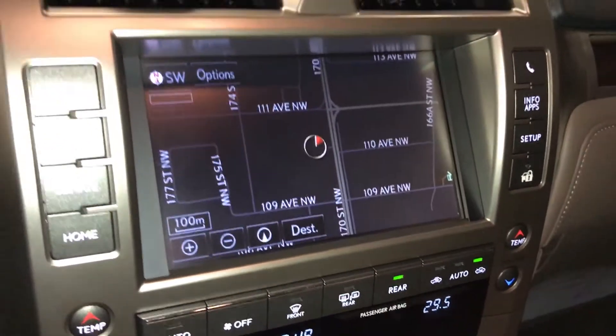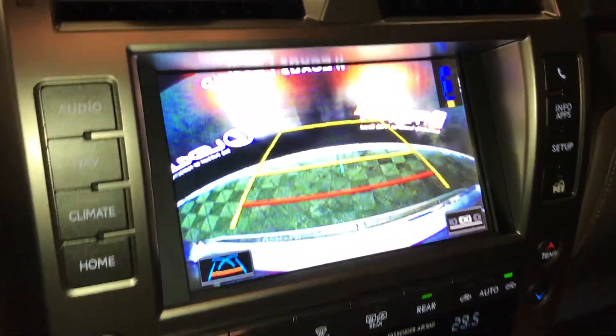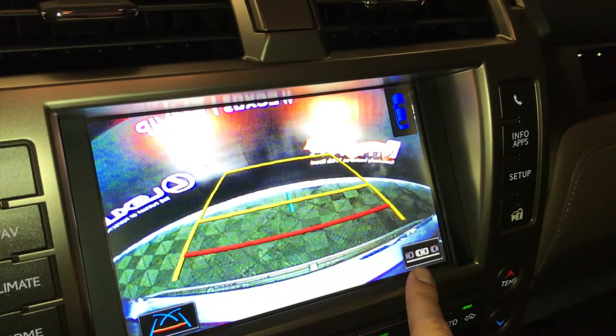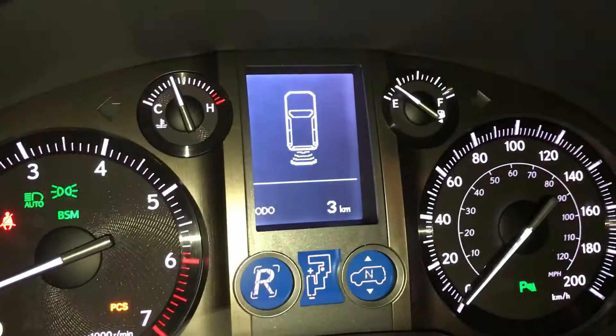Voice activated navigation system, backup camera — you can select different grid lines, guidelines for backing up, parallel parking, and there's the parking assist that also shows on the dash.